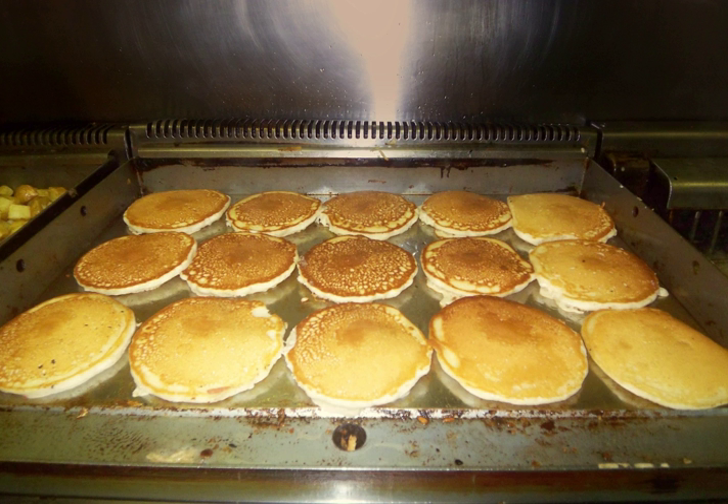Portable griddle plates are commonly used on one or more gas or electric cooking zones. Premium brand residential ranges offer griddle top options as well, which look much like those on commercial-grade ranges.